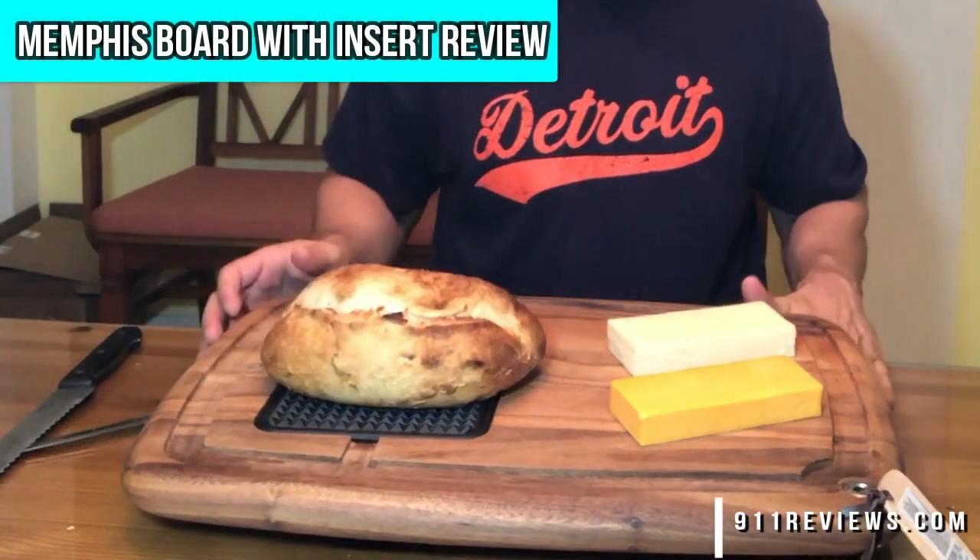Hey folks, this is Adam from 9-1-1 Reviews. We have a great cutting board — I don't know if you can see it here — and we're going to be reviewing it.